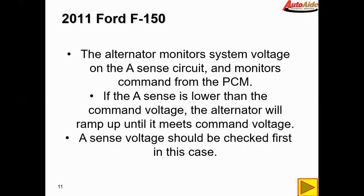So basically we're going to have to check this A-sense voltage first to see if it's shorted to ground or an open circuit, because if the alternator can't get any voltage on that circuit it's just going to read low or no voltage, think the battery is dead, and ramp the voltage right up trying to compensate.